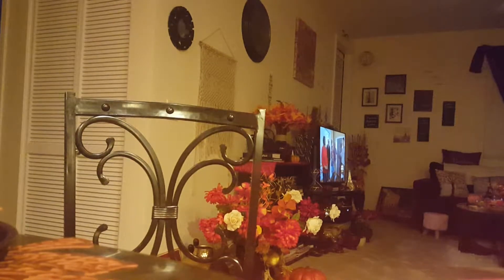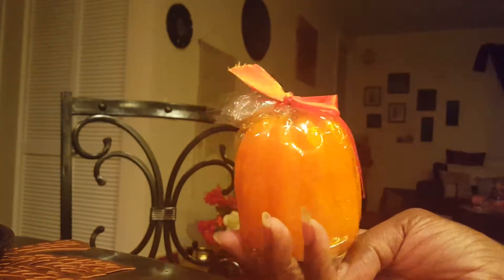I got one of these orange candle holders that looks like a pumpkin. That is pretty cute — I just got one. I know I got a bunch of pumpkins hanging around my place. I don't know what that smells like; I probably won't ever light it. I just want it for decoration.